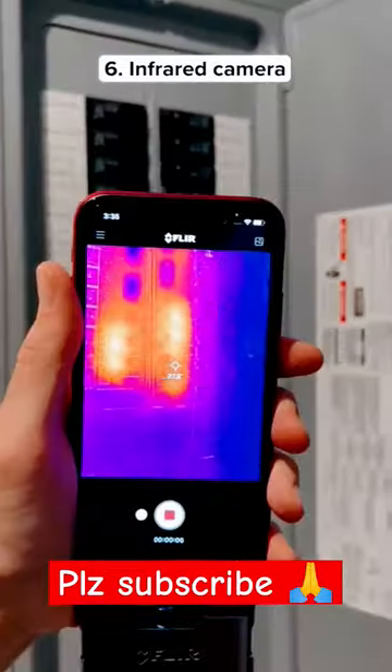This is an infrared camera that can plug into any iPhone and it tells you the temperature of any object, even without light.